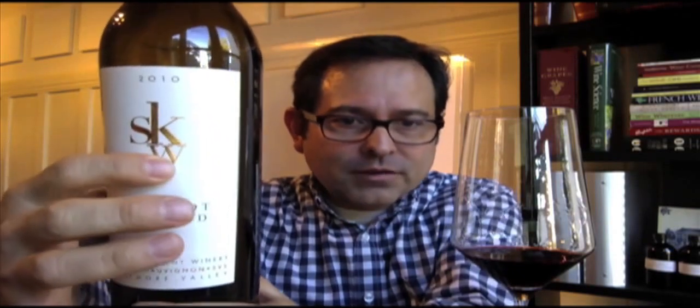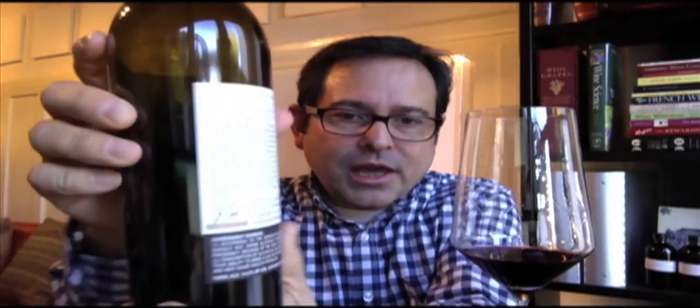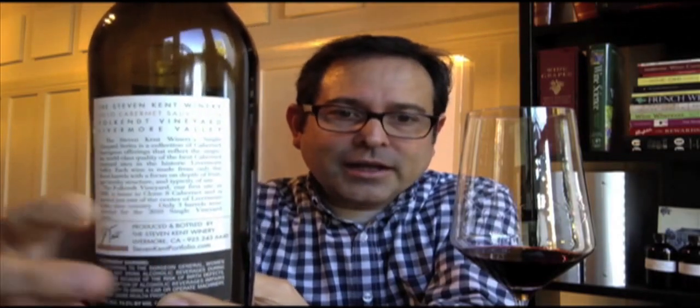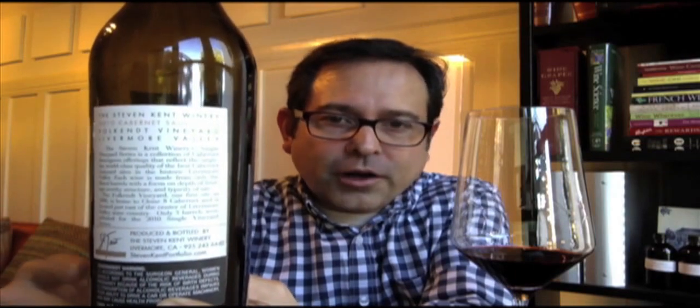This is Stephen Kent Winery — I've always loved this logo. Very sophisticated, simple. 2010 vintage Cabernet Sauvignon, Livermore Valley, sourced from the Fulcan Vineyard. This is a 14.2% ABV wine. There's lots of great copy on the back here — it's noted as Cone 8, which I like that it's called out. You'll see probably 99.9% of all Cabernets are not noted that way. This is 100% Cabernet Sauvignon, aged 24 months in new French oak.